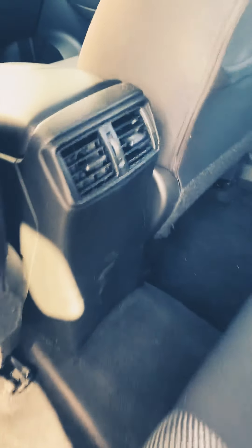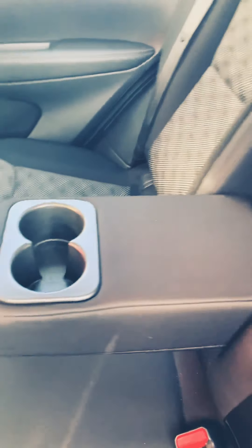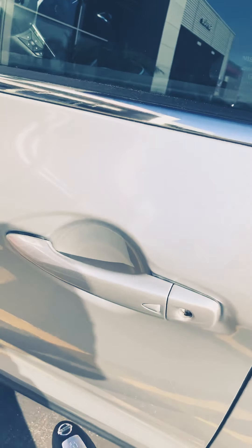You can always bring these rear seats down — it has a little latch right here, pretty easy, nothing difficult. You'll have air vents in the back for your rear passengers, a water bottle holder, and cup holders as well.